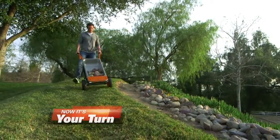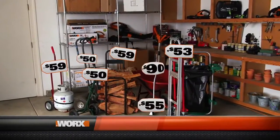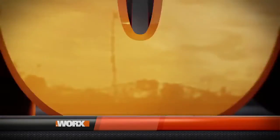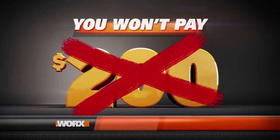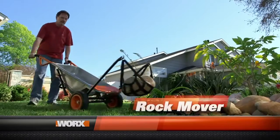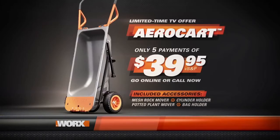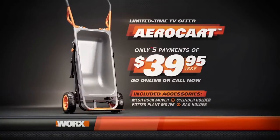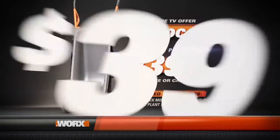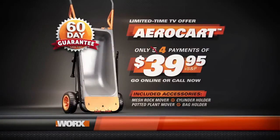Now it's your turn to let the WORX AeroCart do the heavy lifting for you. If you bought separate specialty tools to do all eight jobs the WORX AeroCart can do, you'd pay over $400. Order today and you won't pay $400, or $300 — you won't even pay $200. Order now and you'll receive the complete WORX AeroCart system, including the mesh rock mover, cylinder holder, potted plant mover, and large bag holder — all for just five easy payments of $39.95. Order right now and WORX will make a payment for you, so it's just four easy payments of $39.95. There's no risk because WORX stands behind the AeroCart with a 60-day no-questions-asked return guarantee.